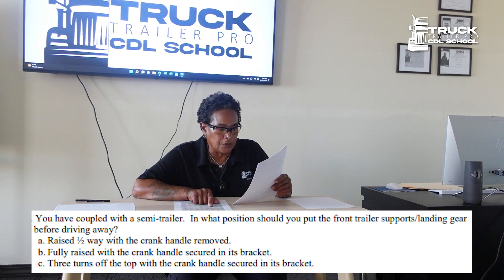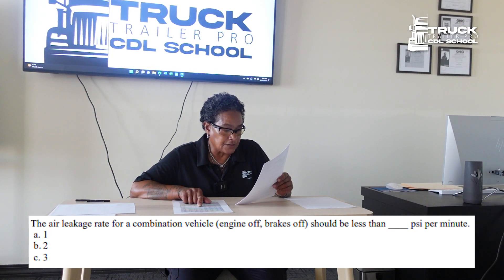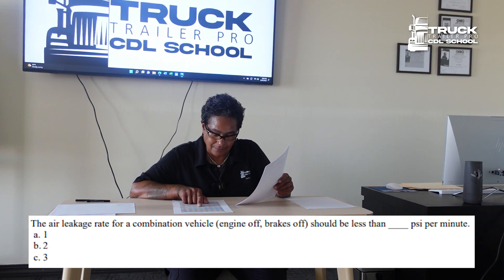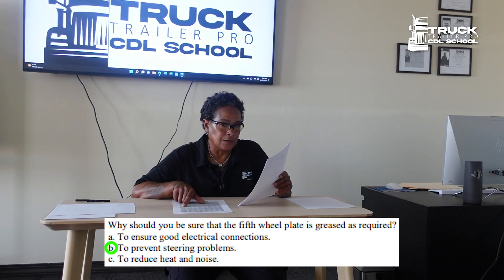In what position should you put the front trailer supports — landing gear — before driving away? It is fully raised with the crank handle secured in its bracket. The air leakage rate for a combination vehicle, engine off, brakes on, should be less than 3 psi per minute.